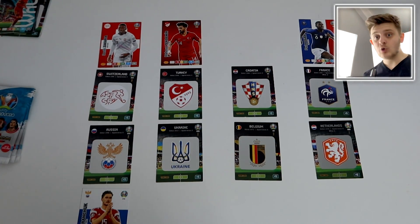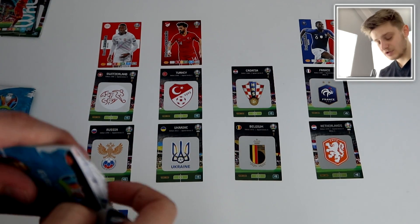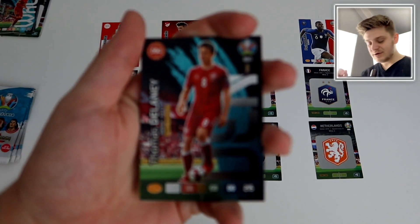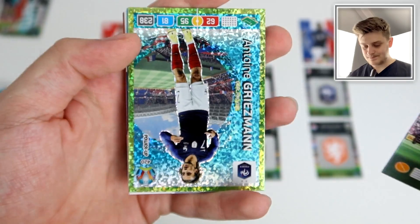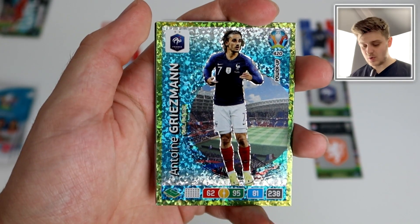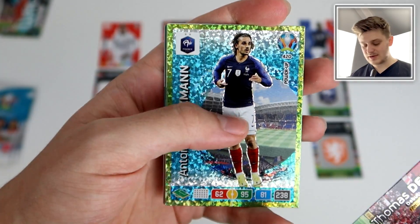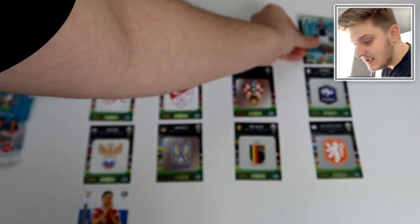There are goals in all the games now, apart from Croatia versus Belgium. Switzerland and Russia are level at one apiece. Another Danish player — Thomas Delaney — but Denmark are out. Then France double their advantage: it's Antoine Griezmann with the goal. It's not looking good for the Netherlands. Antoine Griezmann makes it 2-0 to France in that fixture.